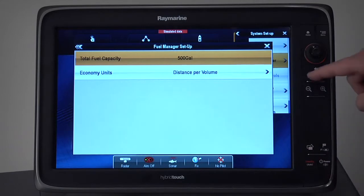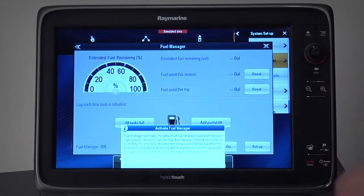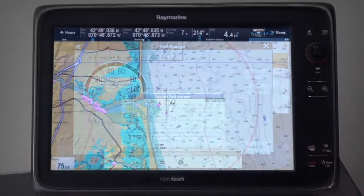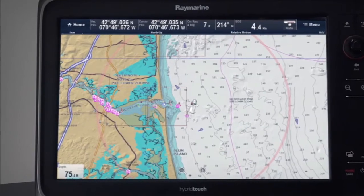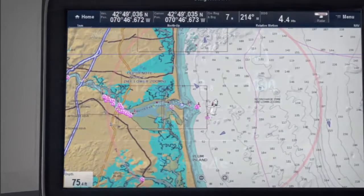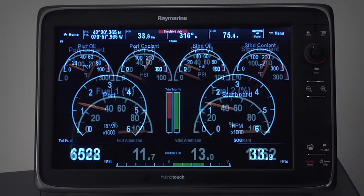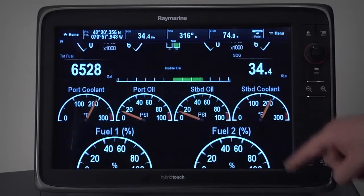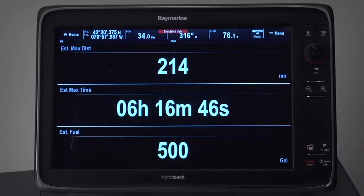Once you've set up and calibrated your fuel tanks, you'll find a wide array of useful tools and information at your fingertips. Raymarine's new dynamic fuel range rings show you precisely the range remaining based on your fuel onboard and live consumption right on your chart display. Your Raymarine MFD will also report real-time fuel economy data along with seasonal and trip fuel usage figures. The system also has a new low fuel alert to remind you when it's time to refuel.